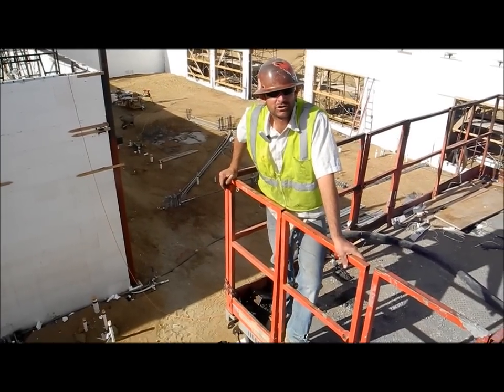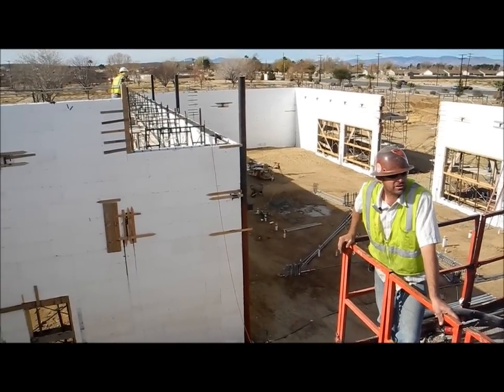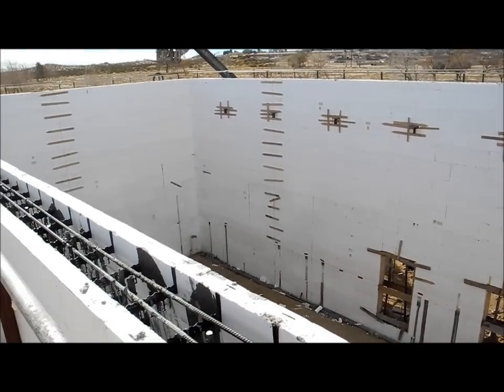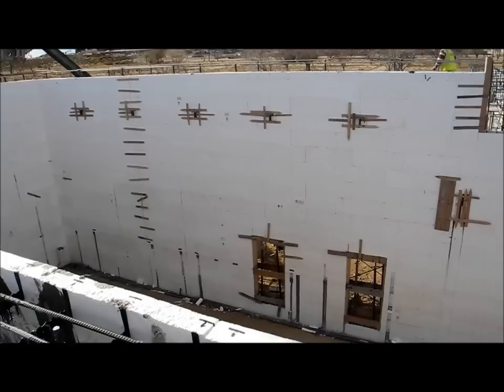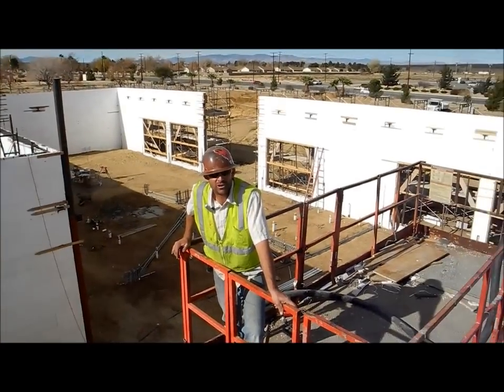Hi, good afternoon. This is Troy Nibblink with Nibblink Masonry. I'm the President and CEO. We're here at Edwards Air Force Base using one of the first installations at Edwards Air Force Base. We've had several of the generals on site looking at the project, and they're really pleased to this point.